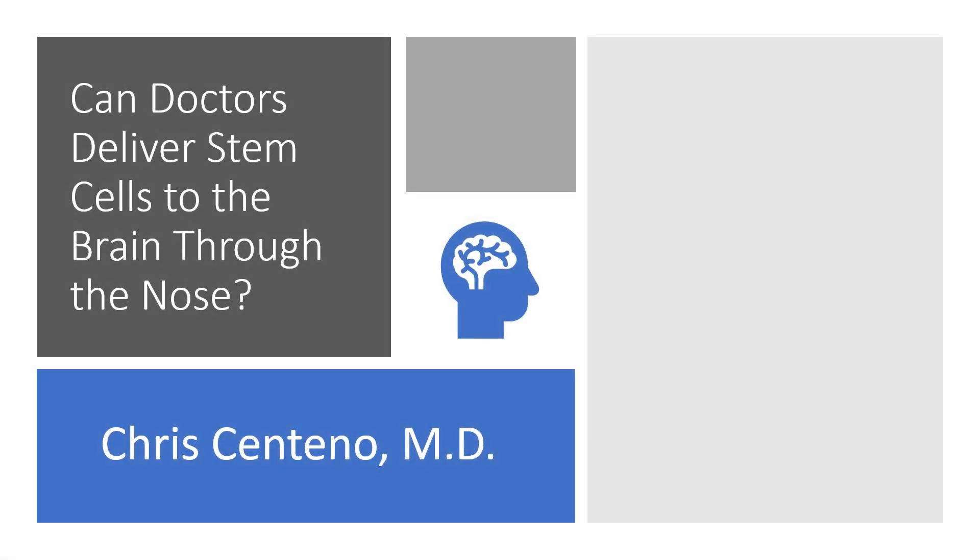Hey, this is Dr. Centeno, and we're seeing more patients send us emails about the idea of getting stem cell treatments for their brain problems by shooting those stem cells up the nose, or what's called intranasal delivery.